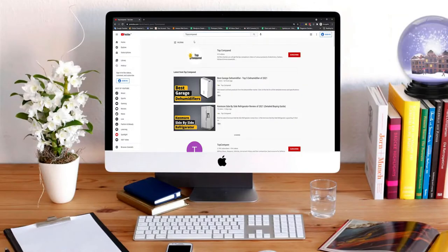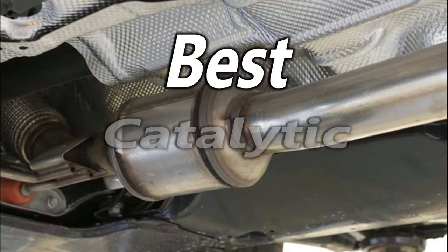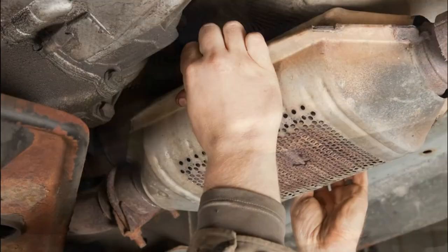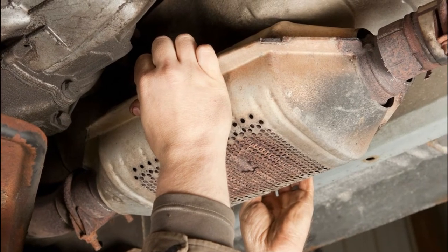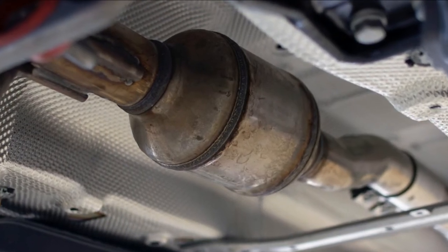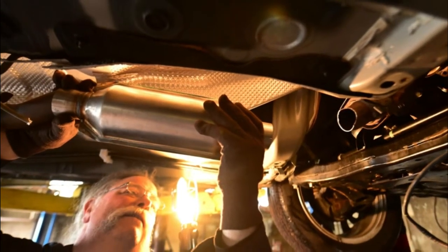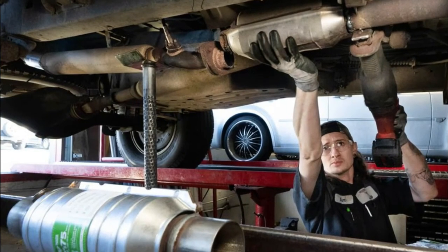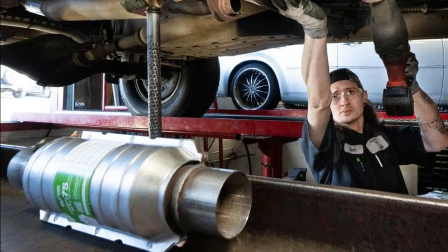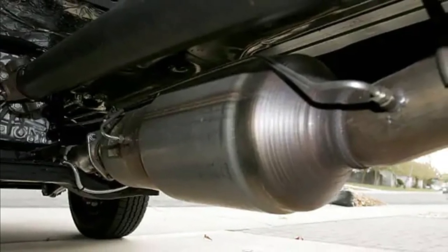Welcome or welcome back to Top Compared. Today I will be introducing the best catalytic converters. Many individuals question the necessity of replacing a damaged catalytic converter, and many car owners are reluctant due to cost — depending on the model, it could be hundreds of dollars. But regardless of cost, the catalytic converter must be replaced when it breaks down because it is crucial in lowering your vehicle's hazardous emissions.